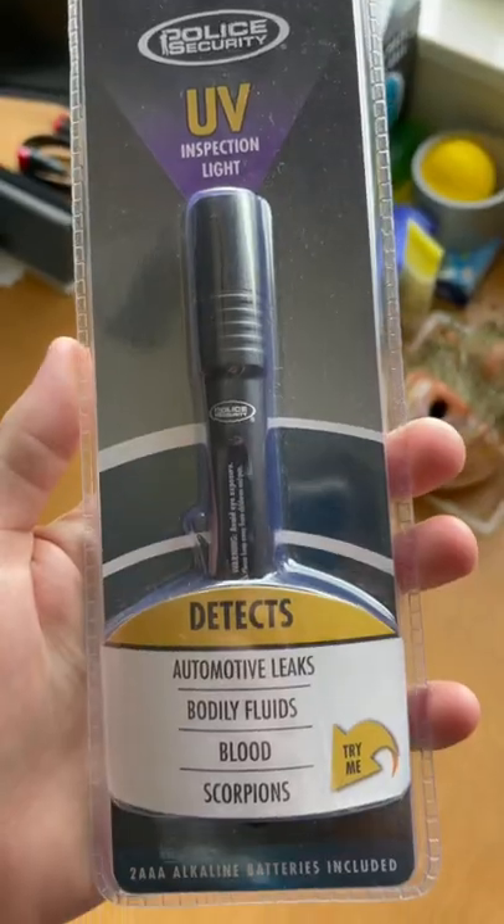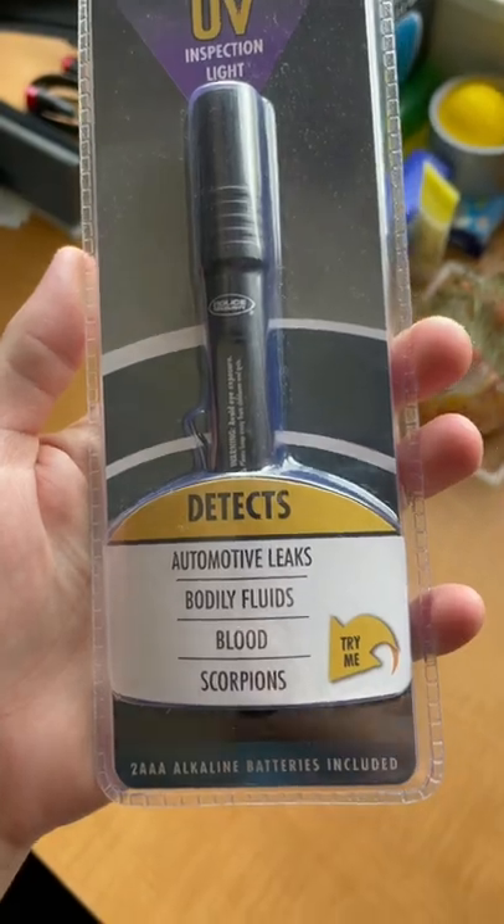Today, I'm bringing a blacklight into public bathrooms to see how nasty they truly are. It tests for automotive leaks, bodily fluids, blood, and scorpions.